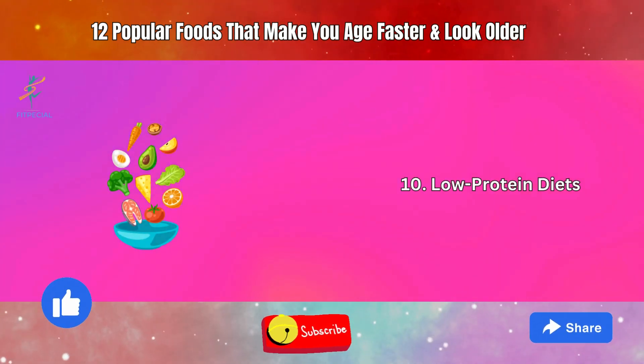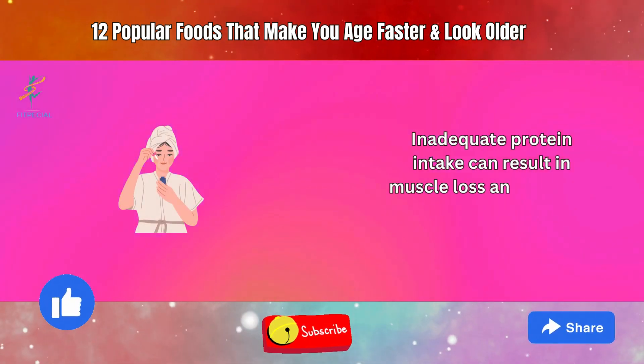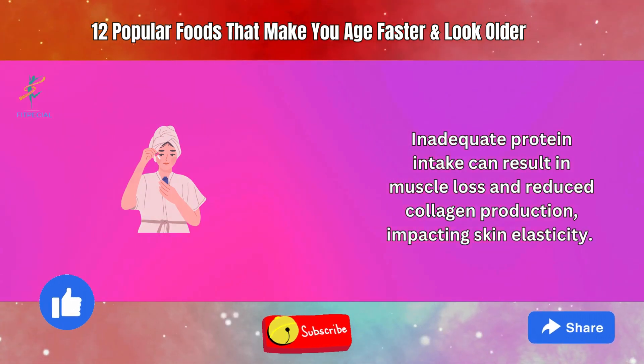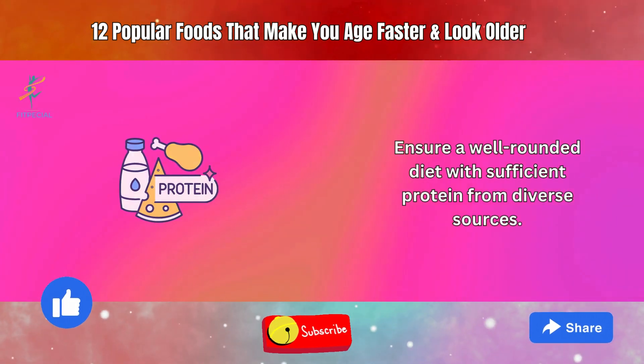10. Low-protein Diets. Inadequate protein intake can result in muscle loss and reduced collagen production, impacting skin elasticity. Ensure a well-rounded diet with sufficient protein from diverse sources.